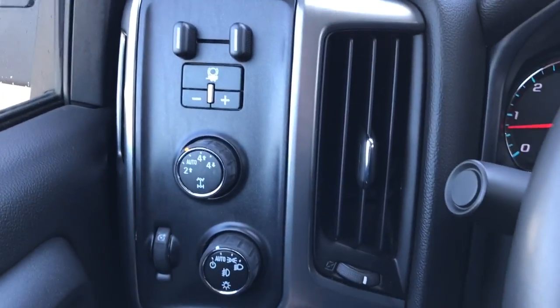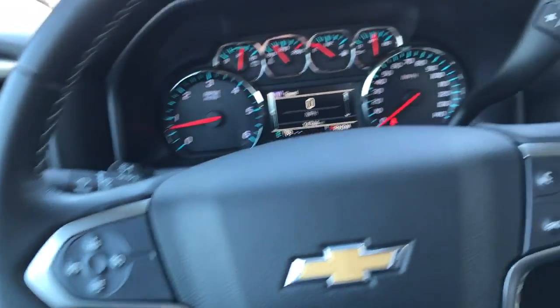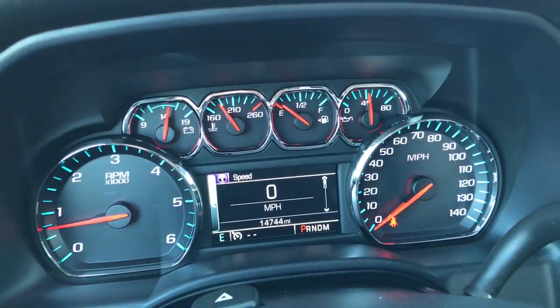All-wheel drive controls are on the left-hand side along with lighting controls. Cruise control is also on the left, and on the right-hand side we have radio and Bluetooth controls. Looking at the gauges, we have 14,744 miles on the vehicle.